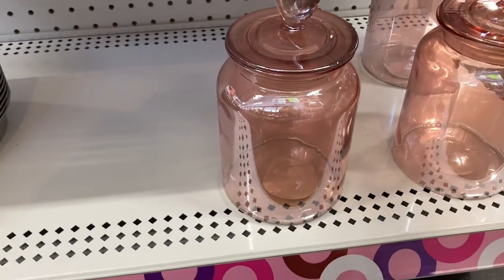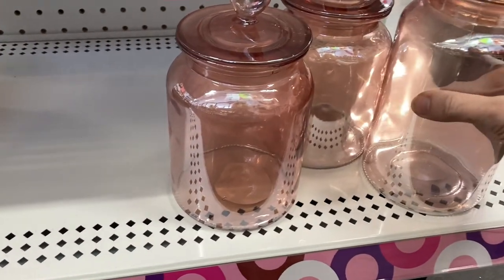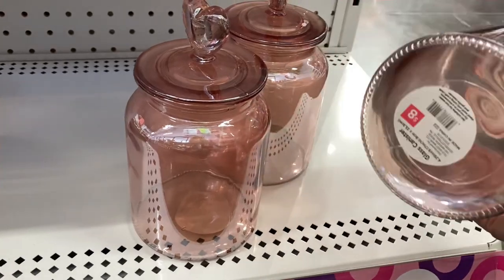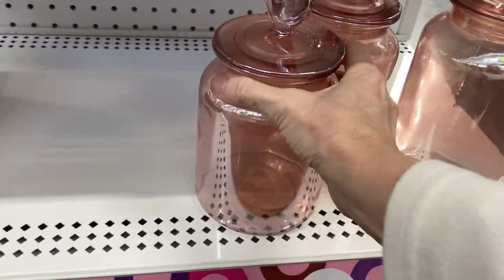I thought these canisters were just beautiful with their iridescence and their heart-shaped handles on top. The price is very reasonable at $8 for the larger one and $6 for the next size down.